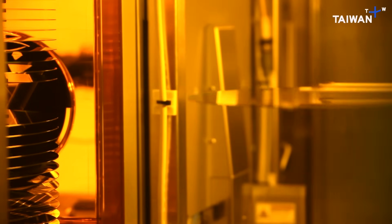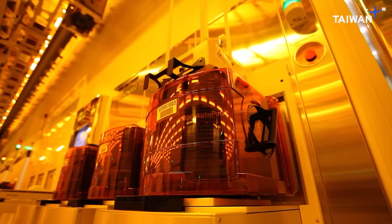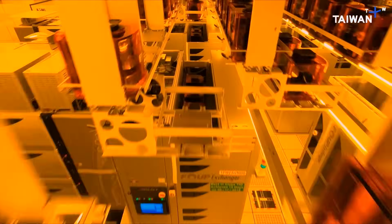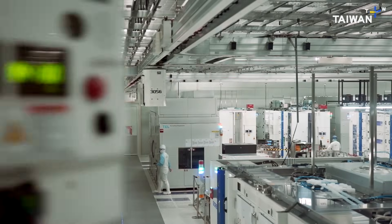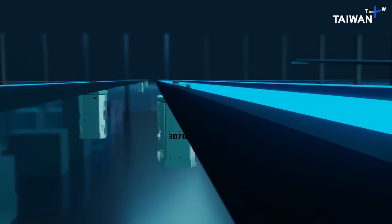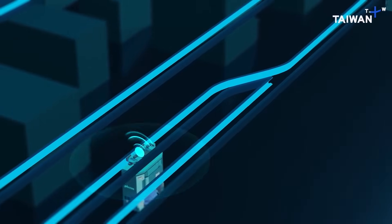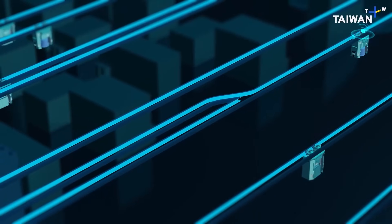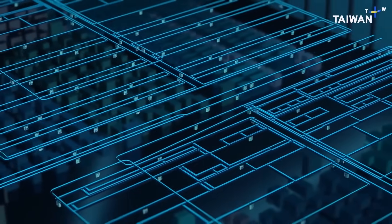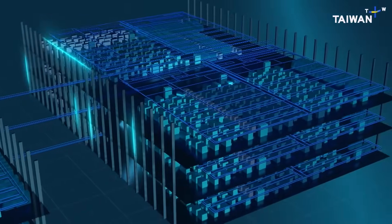Loading machines take the printed wafers and place them in specialized containers. These containers are then hoisted up into little buggies running along overhead rails. With all this high-speed traffic, the little vehicles are covered in sensors so they can detect one another and regulate their speed if they get too close. There are thousands of them in this mega factory, and together they travel nearly 400,000 kilometers every day — the equivalent of circling the planet 10 times.